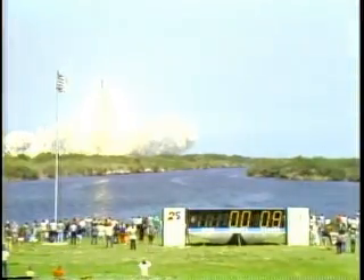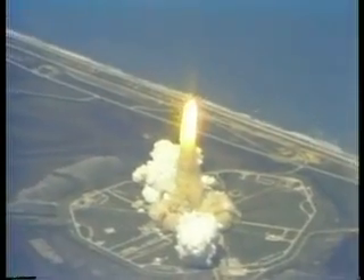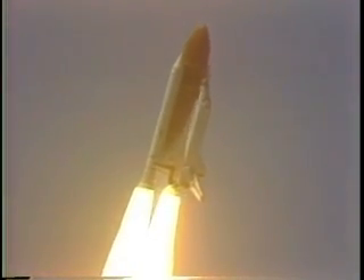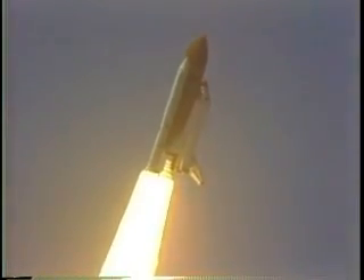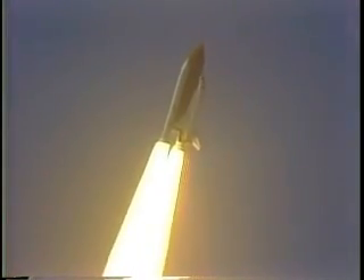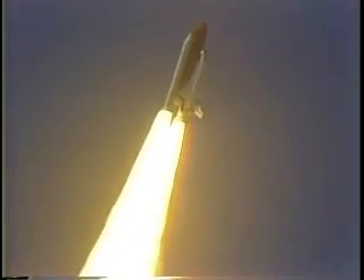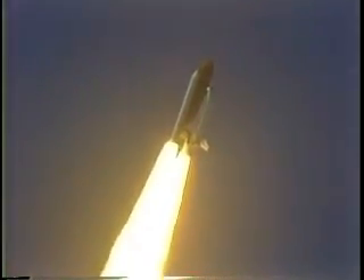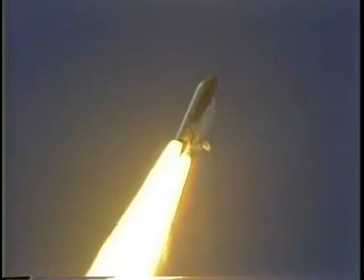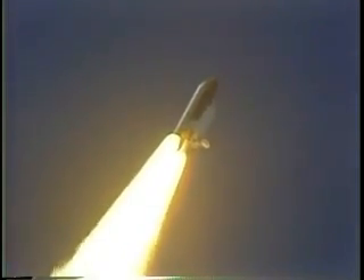The shuttle has cleared the tower. Challenger is underway. Houston copies Challenger. The period of maximum aerodynamic pressure. Thirty seconds elapsed.